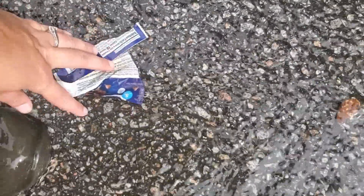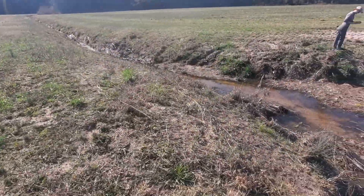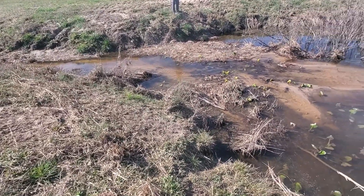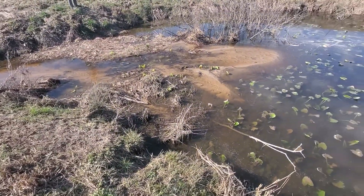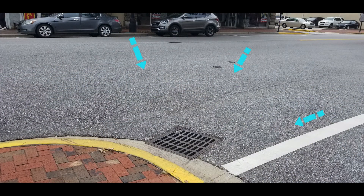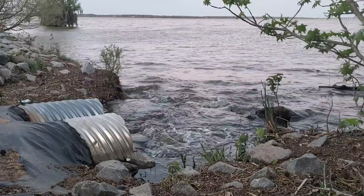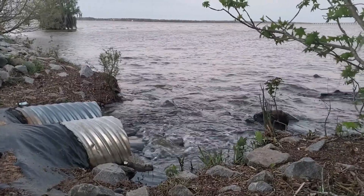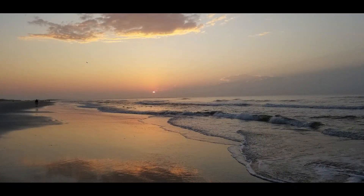According to the EPA, stormwater pollution is the greatest threat to our nation's surface waters. This polluted runoff may flow directly into local streams and ditches, or down driveways and streets and into storm drains. Water that enters storm drains in South Carolina is not treated. Polluted water in local ditches, streams, or storm drains will eventually flow into larger rivers, and that water eventually flows into the Atlantic Ocean, carrying any pollutants it picked up along the way.